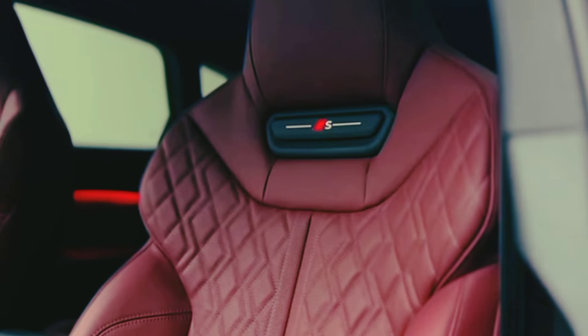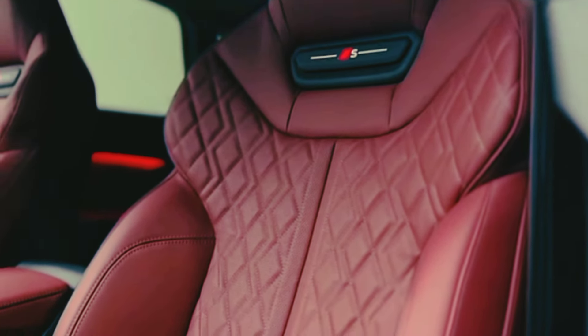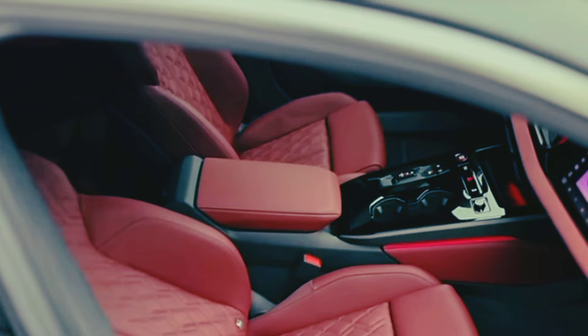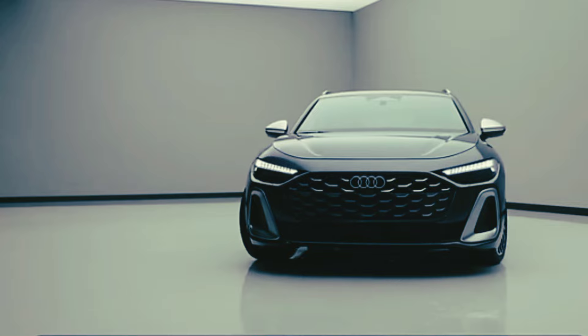The 2025 Audi S5 has a release date of summer 2024 and an estimated price of $59,000. The EPA estimates the S5 Sportback gets 23 miles per gallon in combined driving, keeping it in line with the class.